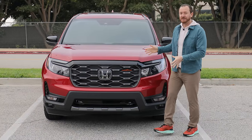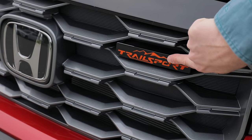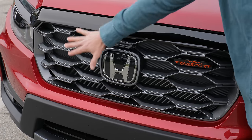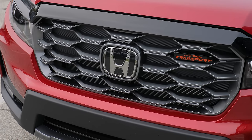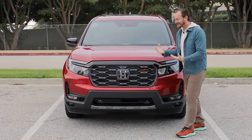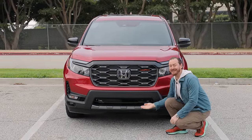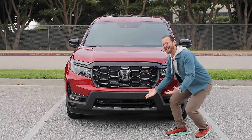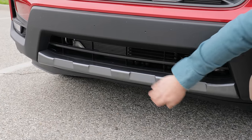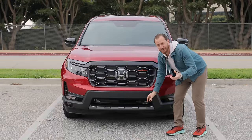This particular truck is the new Trail Sport trim, and you can tell by the Trail Sport badge right here in the front grille. Trail Sport models also get a unique front grille that sets it apart from other Ridgeline models. Notably, what it does not get is a suspension lift, so the front bumper is riding at the same height as other Ridgeline models — that's not ideal for off-roading. What you do get is this tough-looking front bumper that looks like a skid plate, but it's not a skid plate. Honda calls it a garnish.